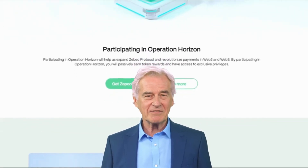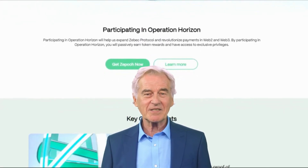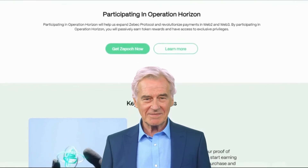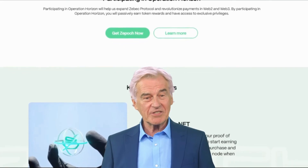ZBeck Protocol is like a digital upgrade to traditional financial systems. It takes advantage of blockchain technology, which you can think of as a digital ledger that records transactions securely and transparently. What sets ZBeck apart is its focus on continuous settlement and DeFi.